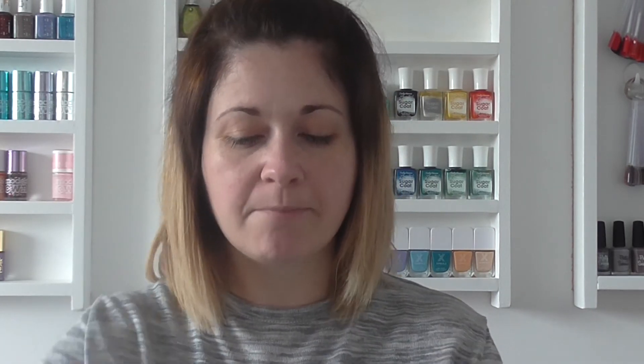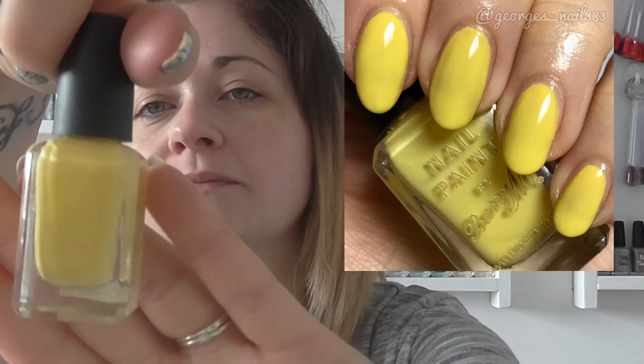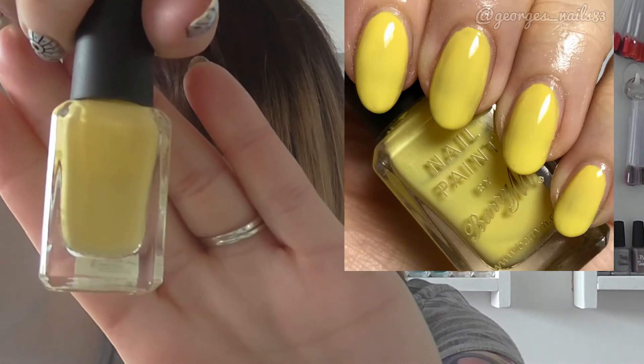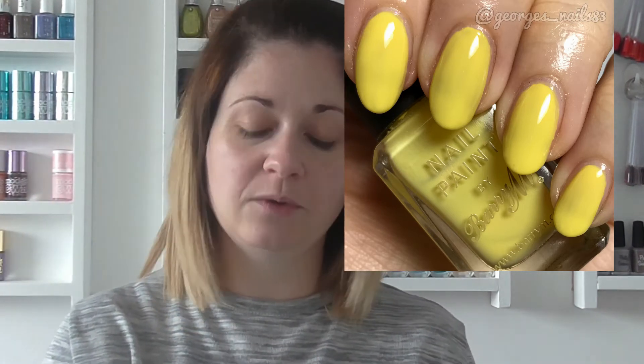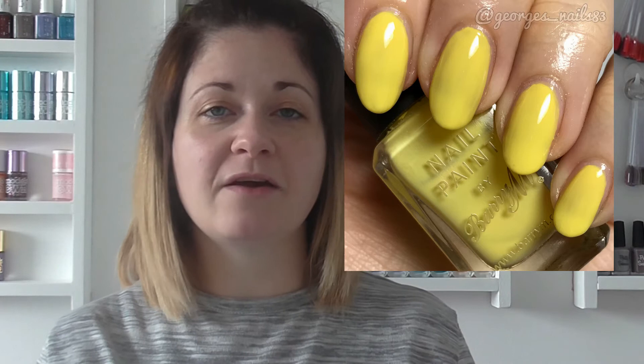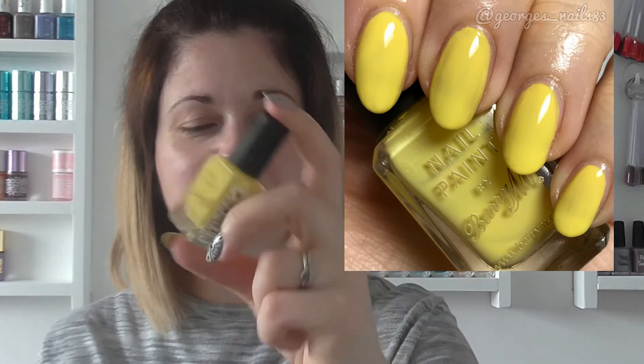Another colour I enjoy wearing is yellow. The very first yellow polish that I bought I actually don't own anymore, so as an example I am showing you my Barry M pale yellow. I did three coats of this one — it is quite a sheer one for a yellow. But I don't use my Barry M's very much, so I thought I would pick out this one for this tag.